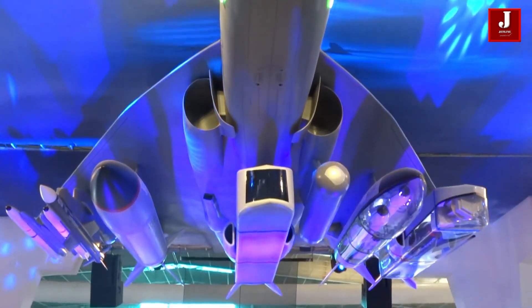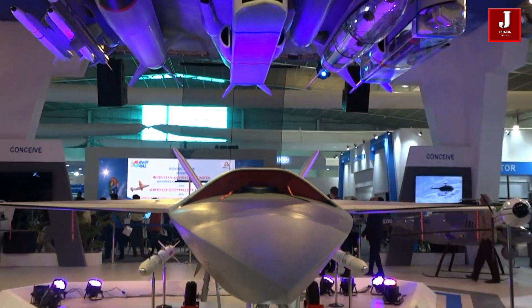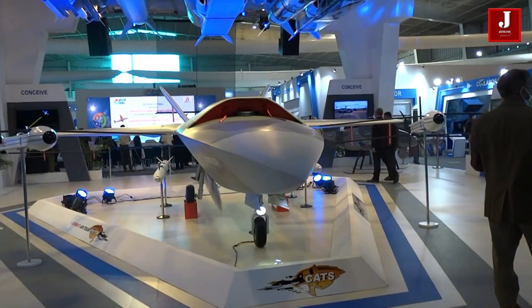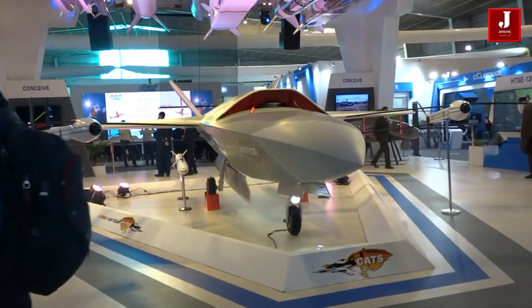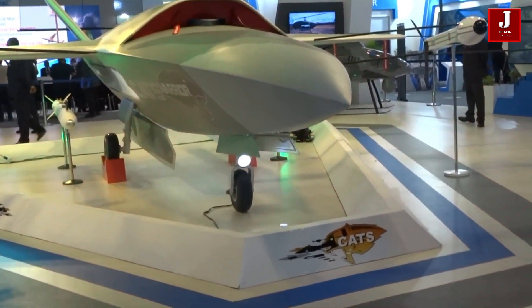India is also one of the few nations that owns impressive fighter jets. Now it is interested in several defense items, including unmanned aerial vehicles, which will be the best attacking aircraft without losing pilots. Check out some of the scale models of these unmanned aerial vehicles in this video.